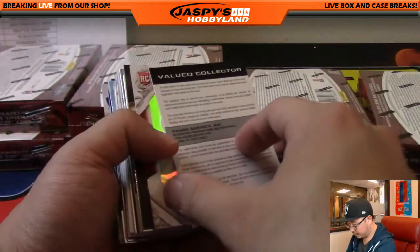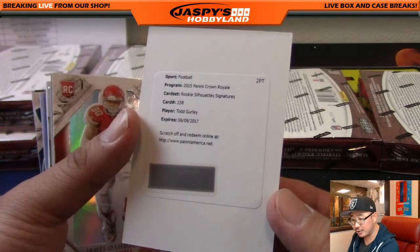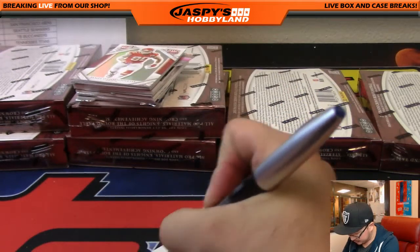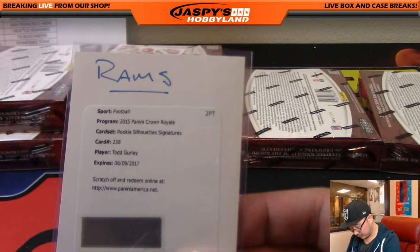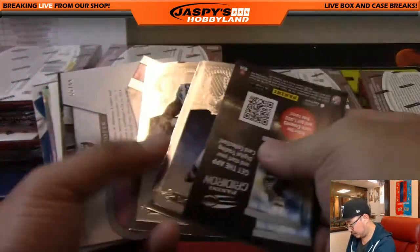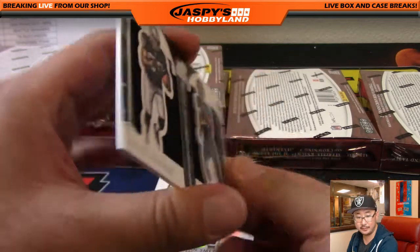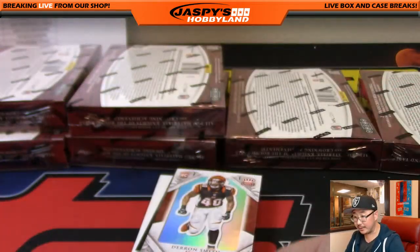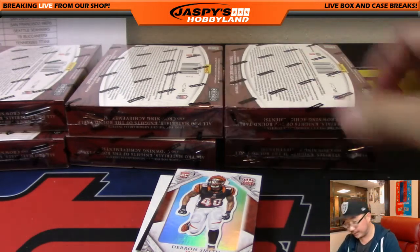Joe Flacco. Redemption is Todd Gurley — Rookie Silhouette auto — going to the Los Angeles Rams and Mike Rose with that one. Gurley's been having a rough season, but the whole Rams team has been struggling; I have a feeling he'll bounce back. Raiders and Jaguars — Dual Silhouettes: Amari Cooper and TJ Yeldon, 65 out of 99 — will be randomized between Adam Kay and Kev California.